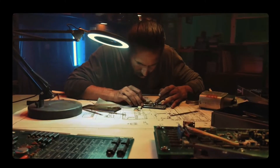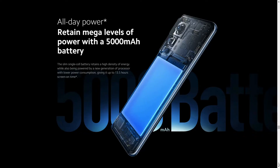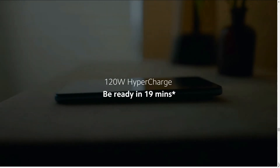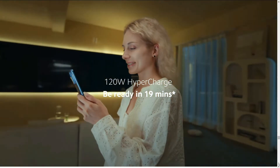Other features like fingerprint sensors, accelerometer, gyro, proximity, compass, and color spectrum are also present. The high-capacity 5000mAh lithium polymer battery allows you to use your phone for an extended period. The 120W hypercharging capability can fully charge the unit in just 19 minutes.